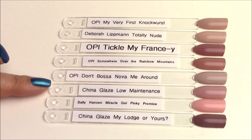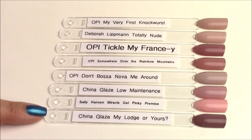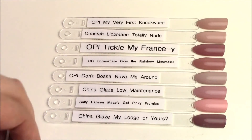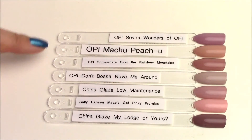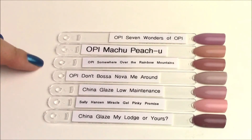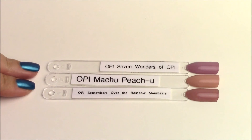China Glaze Low Maintenance is more pinky. I had Sally Hansen Miracle Gel sitting next to me and thought it looked similar, but obviously that was not right. China Glaze My Lodge or Yours is kind of the same tone — just a darker brown version of Somewhere Over the Rainbow Mountains. I also threw in the three lightest shades from the collection so you can see them side by side. Machu Picchu and Somewhere Over the Rainbow Mountains both have that peachy dustiness, while Seven Wonders is much more purpley-mauve.